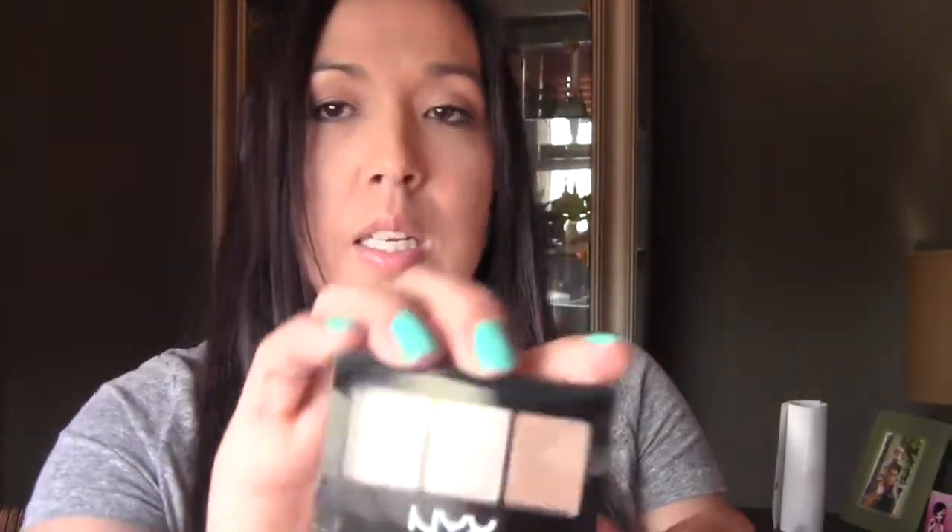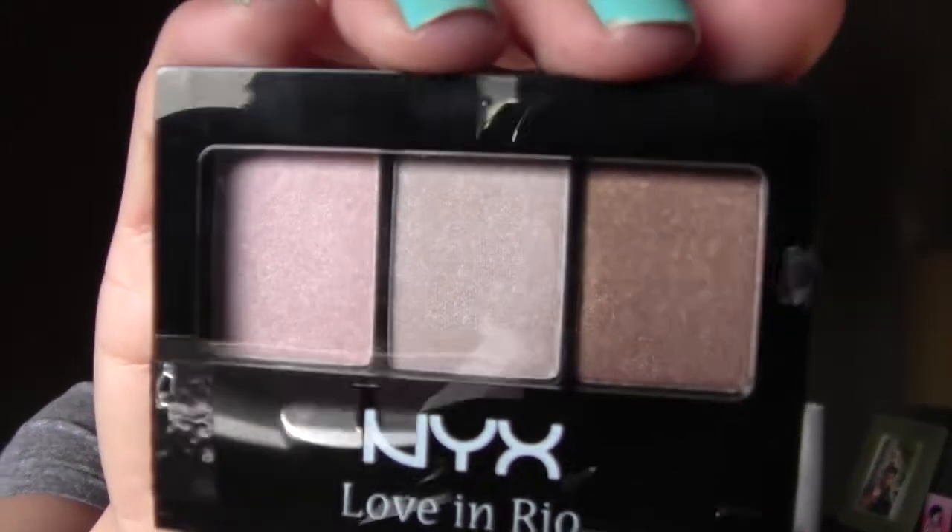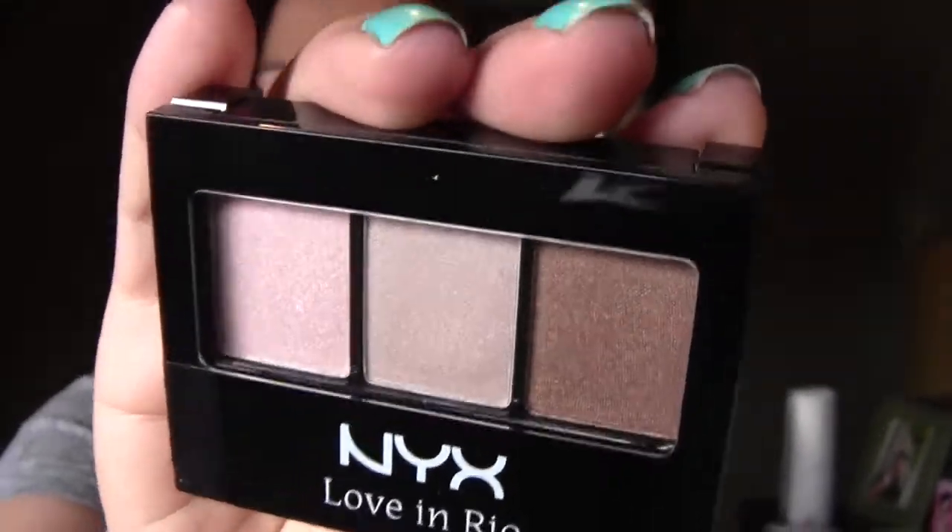When I saw the color I kind of immediately thought of the Bomb Professional, so that's what I was thinking of when I saw it, but it wasn't. And then we have from NYX — this is the Love in Rio palette. That's really pretty.